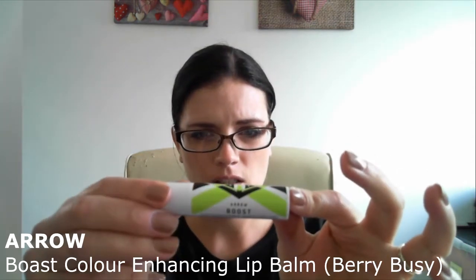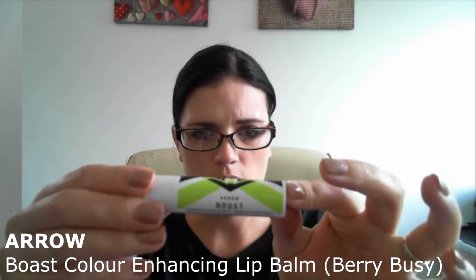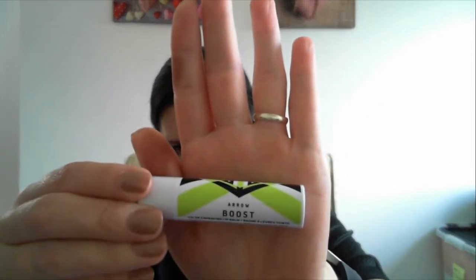Next product. I will put all the names on the video and in the description as well. This is Arrow Boost Lip Balm. It's a really nice product — I like the look of it. The reason I like it is that it's a vegan product and it's paraben, cruelty and gluten free. My last lip balm I gave to my daughter, but I'm going to keep this one and try it for myself.